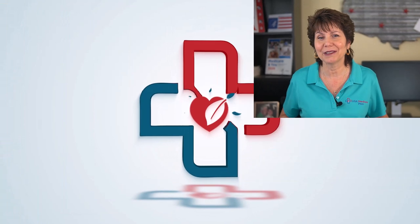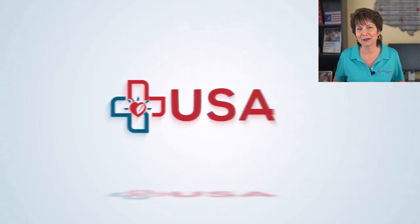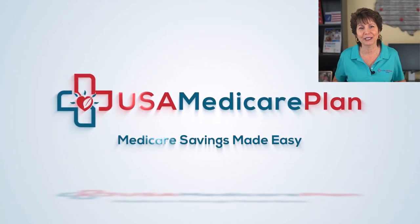If you like this video, please give it a thumbs up. Be sure to watch our other videos to help you better understand your Medicare.